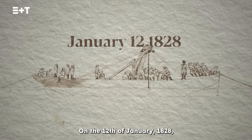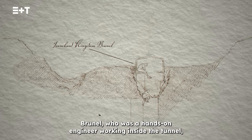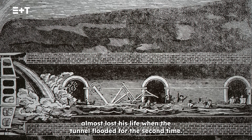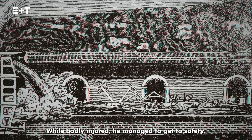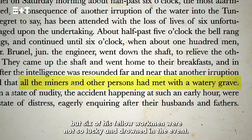On 12 January 1828, young Isambard Kingdom Brunel, who was a hands-on engineer working inside the tunnel, almost lost his life when the tunnel flooded for the second time. While badly injured, he managed to get to safety, but six of his fellow workmen were not so lucky and drowned in the event.